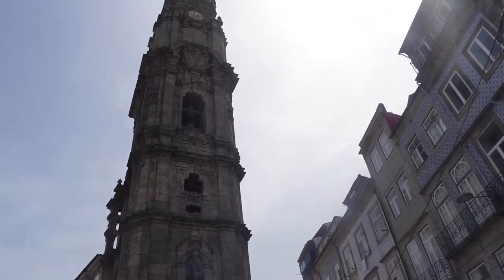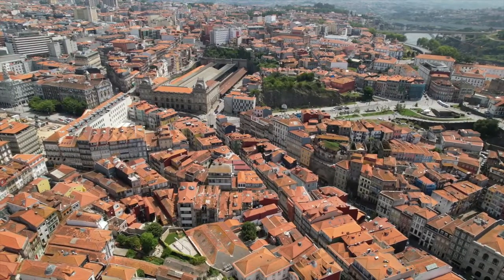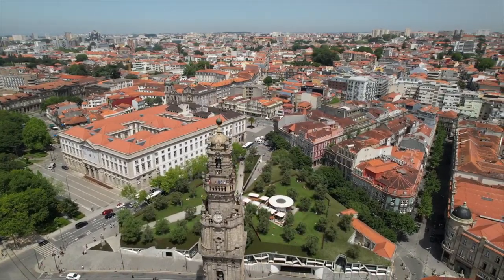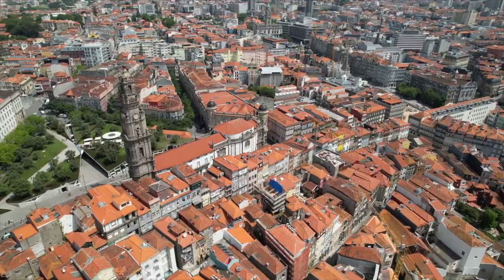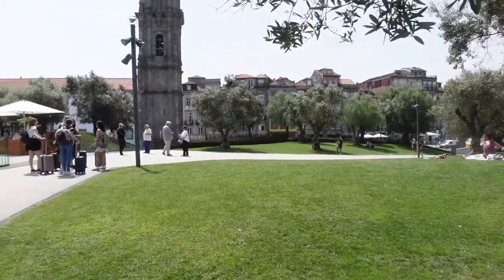We were going to go climb the tower, but unfortunately it costs 12 euros and the line is insanely long. We figured we could get some cool drone shots from around it and show you the same view in better quality than what we'd be able to produce from the top. If you're not willing to spend the six euros per person to go up the tower, there's a green space right next to it with a nice little coffee shop where you can get drinks, refreshments, or just relax and enjoy beautiful views of the tower — a budget-friendly option.